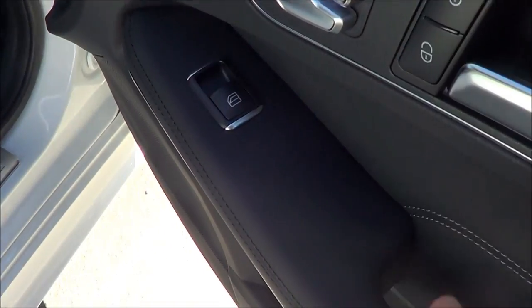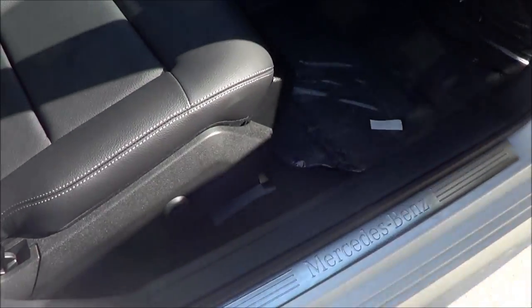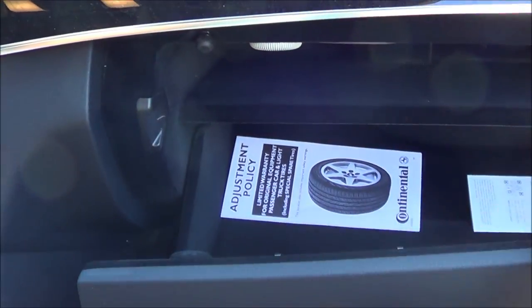Power passenger seat with power recline and power lumbar as well. Glove box compartment is lined and nicely damped — soft to the touch.